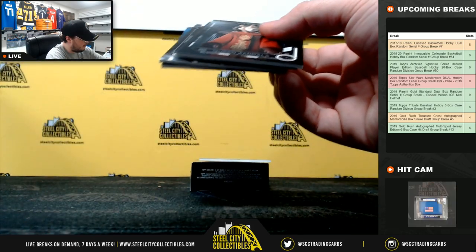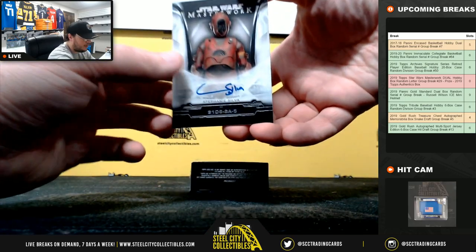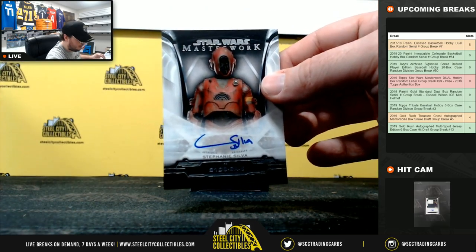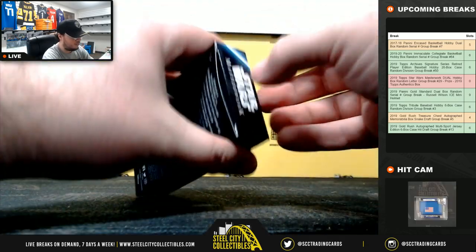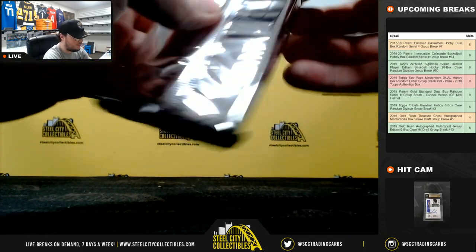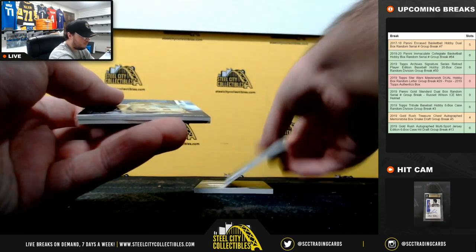Autograph right here — Queen Amidala, Admiral Aratus numbered to 299, Darth Maul, Princess Leia Organa. And our next autograph is Stephanie Silva as S1-D6-SA5. The letter S going to Robert.